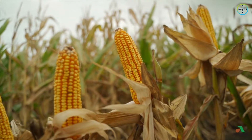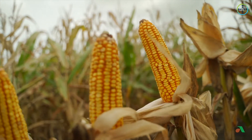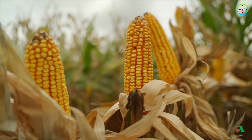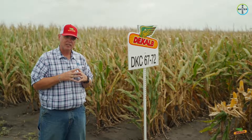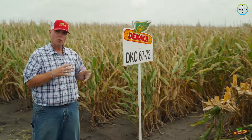One of the things we know about it is that it doesn't have a lot of flex — it's a very fixed ear product. So we really need to maximize yield by pushing population with this product. From a disease standpoint, this product rates a three for northern leaf blight and a four for southern rust.